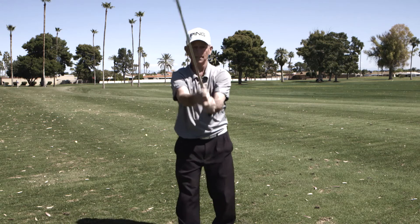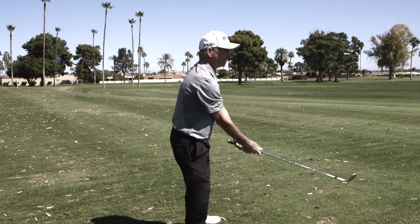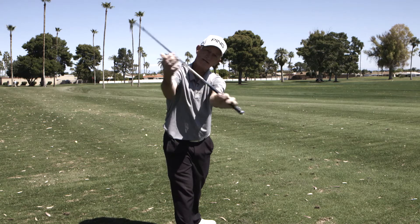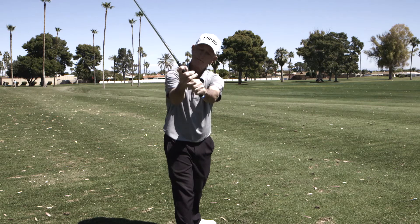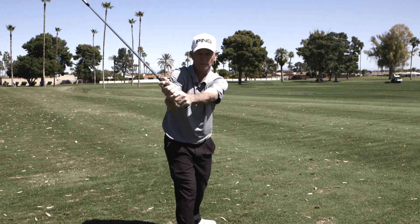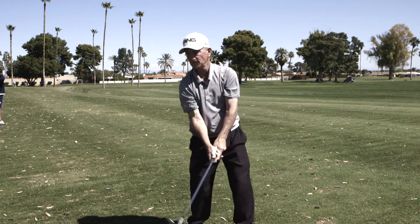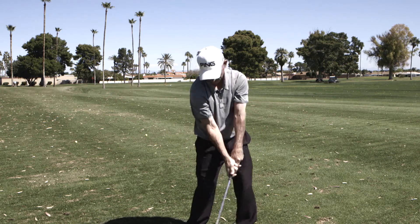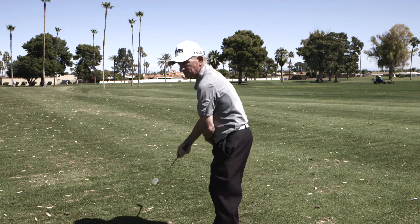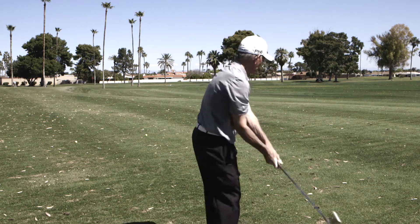Here's a good way to explain it: my elbows are approximately four inches apart from one another at my natural address position. They're still four inches apart at the point of the swing where my left arm is parallel to the ground and my elbows are equidistant from the ground. They're still four inches apart at the top. While I've transferred my weight to the left, they're still four inches apart going through, and still four inches apart at the moment of impact with my shaft angle leaning and my left hand bowed down.